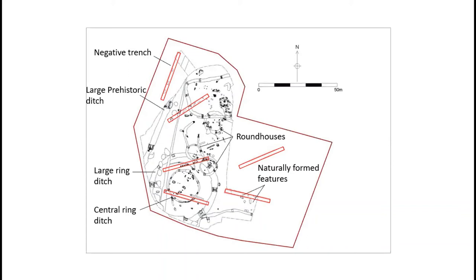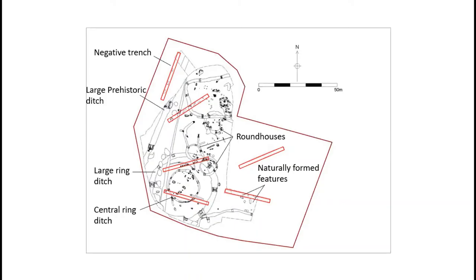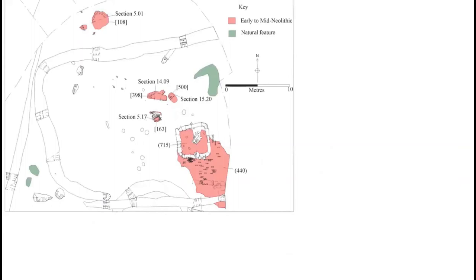The excavation revealed archaeology ranging from the middle Neolithic to the modern period, with a single Mesolithic flint found, though no features were dated earlier than the Neolithic. The largest features on the site were dated to the early Bronze Age; however, most of the activity occurred during the Iron Age and early Roman periods. Post-medieval and modern features were also present, and the site can be broken down into these four phases of activity.